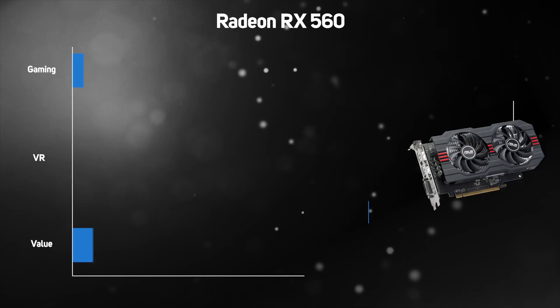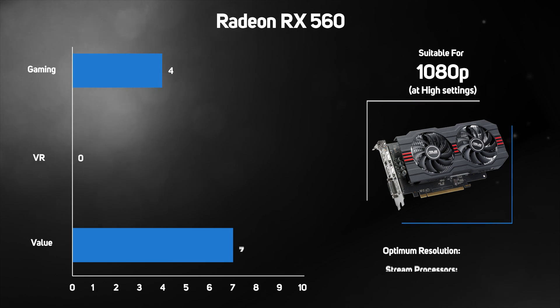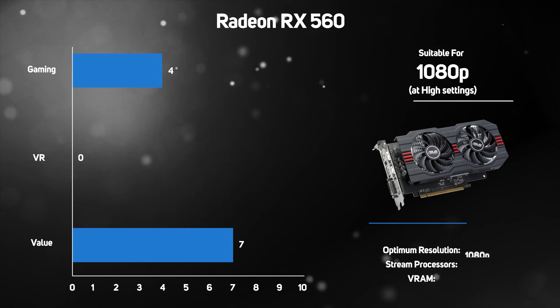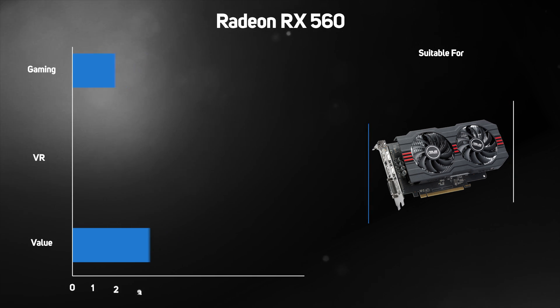The Radeon RX 560 is based on the same architecture as the RX 550 but ups the ante by increasing the stream processors to 1024, and it's available with either 2GB or 4GB of GDDR5 memory. The RX 560 in a 4GB configuration adds greater games-playing potential and can run games on a 1080p monitor at high detail settings. It's a worthy step up from the RX 550, as in games the RX 560 is over 60% faster.